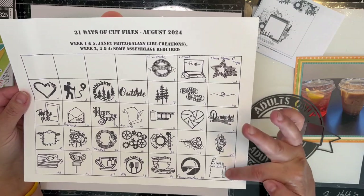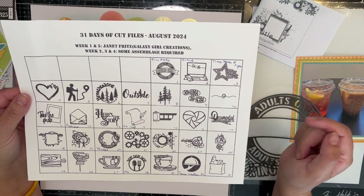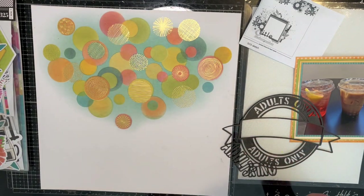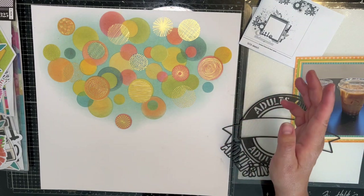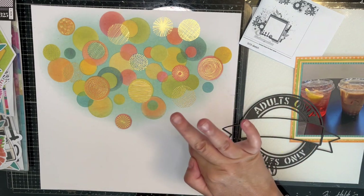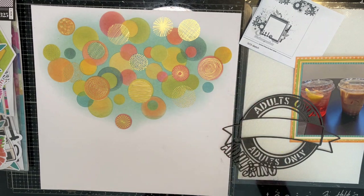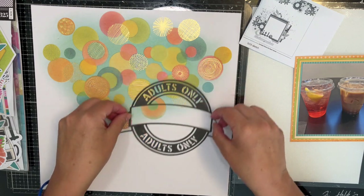Week one and week five were designed by Janet Fritz, and weeks two, three, and four were designed by MK Gunn. I've done this — I think this is my third year. Used to they would have different companies, like one week would be Pear Tree Cut Files and one week would be whatever — I can't even remember them all. But this year I think this is the first year that they're all done by Janet and MK. So what is today's cut file?